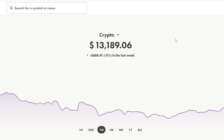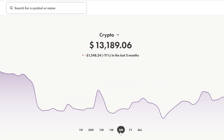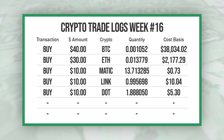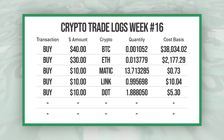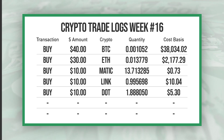My Wealthsimple crypto account is at $13,189.06 and it got hit a bit this week — down 5% on the week. On the month we're up 1% but on the three month we're down a big 11%. I had all my recurring buys again: a $40 buy of Bitcoin, $30 of Ethereum, and $10 each of Polygon/Matic, Chainlink, and Polkadot.